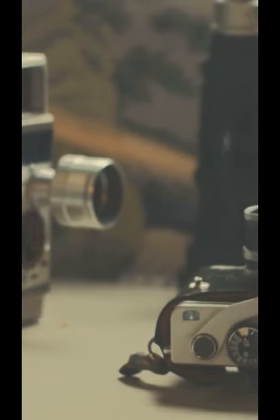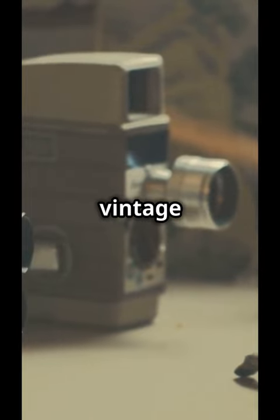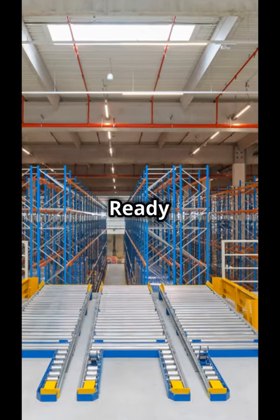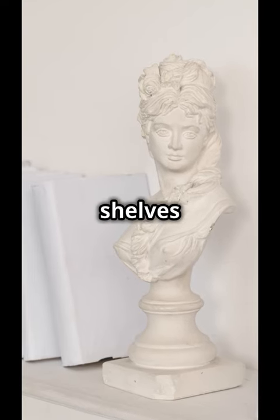So whether you're displaying your collection of vintage cameras or just trying to hide the kids' toys, built-in shelves are your new best friend. Ready to build up your room's potential? Dive into the world of custom shelves and never look back.